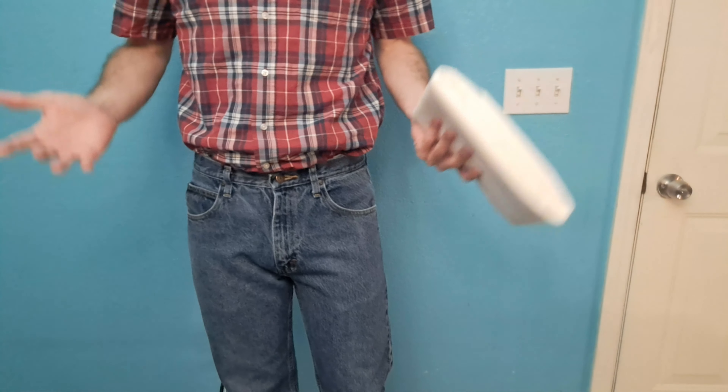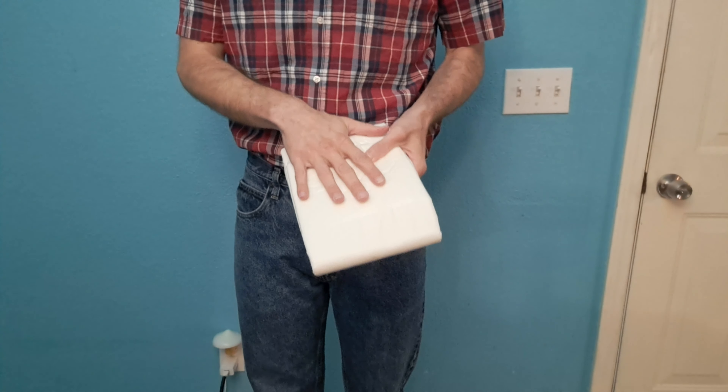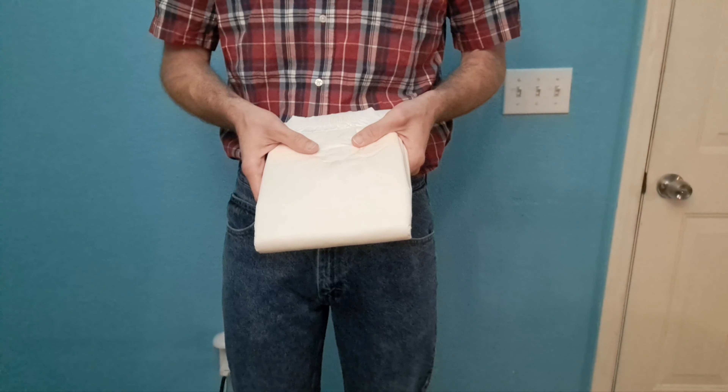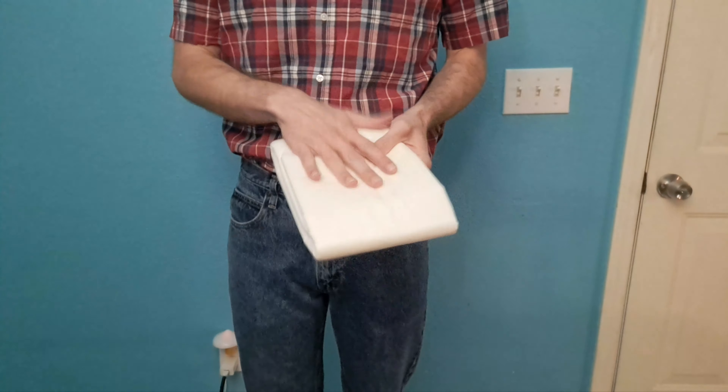Adult diapers are medical devices that are used to manage incontinence. I've been incontinent for many years, so I make these videos for people who might be new to incontinence or just want to know about the different products that are available to manage incontinence.